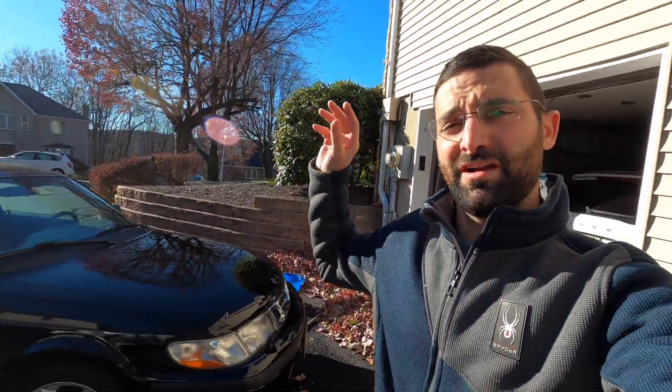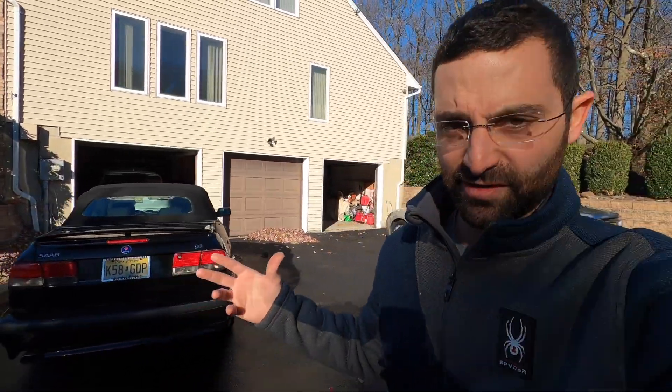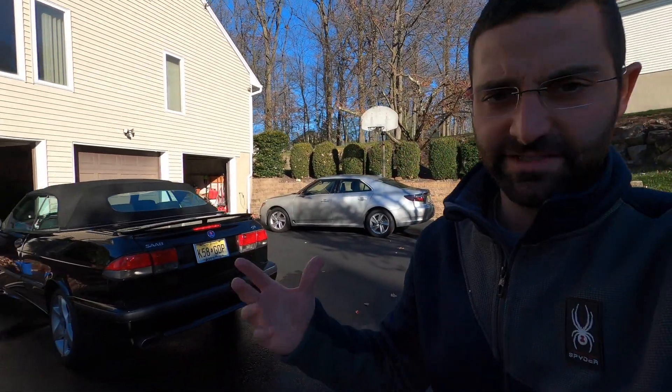This car we purchased back in 2015 with a busted motor. I put a new engine in it in my driveway. It was my first real Saab project prior to me actually starting this YouTube channel and going crazy with my car hobbies.